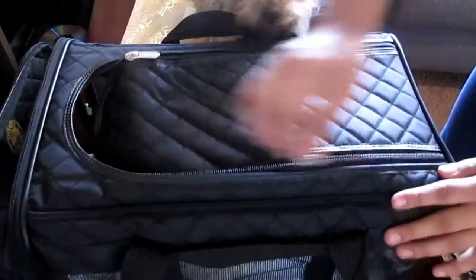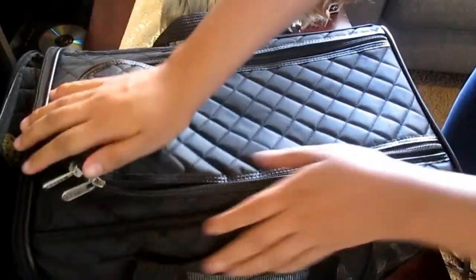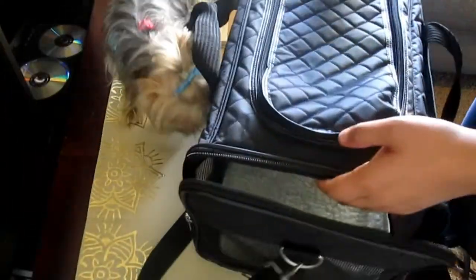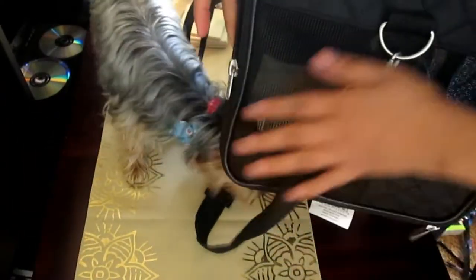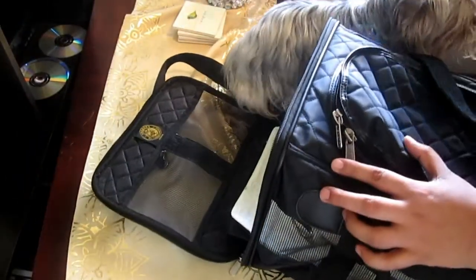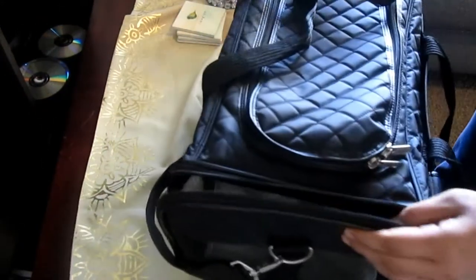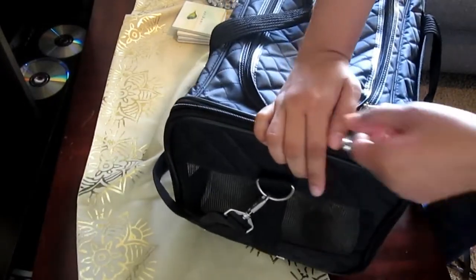This zips all the way around. I rarely open this top one - if I'm traveling, just to pet them and calm them down, let them know mommy's there. Otherwise I always use this front panel door. It has mesh and vinyl, and then you open it. The logo is inside too. You can put the dog in and then just zip it up.